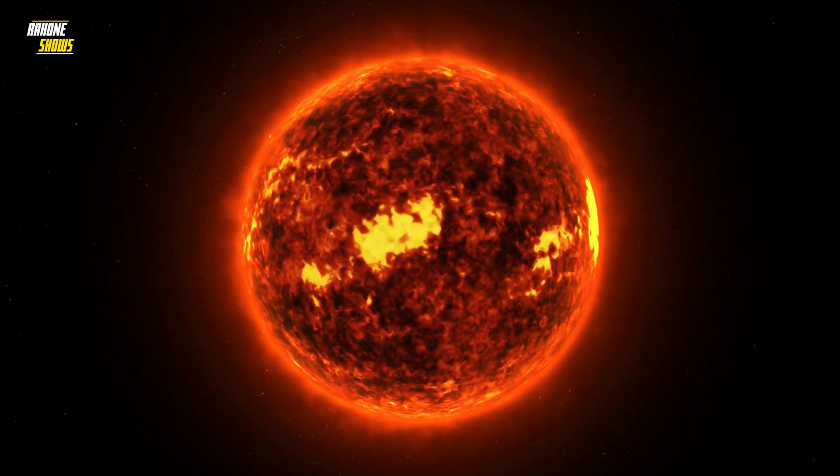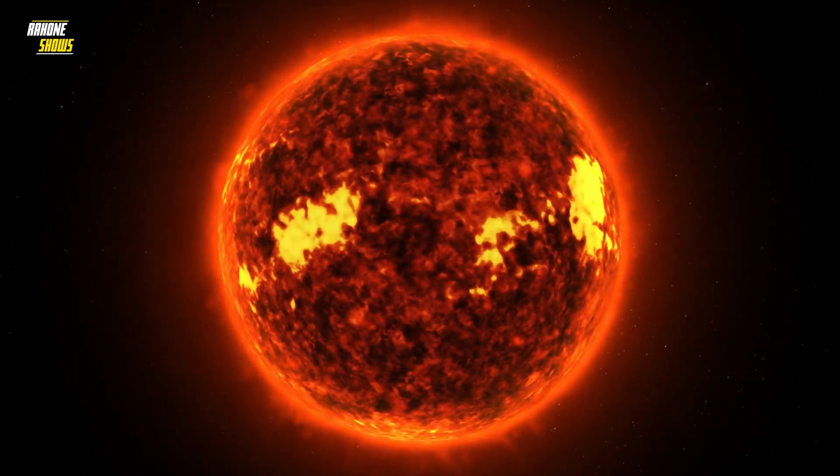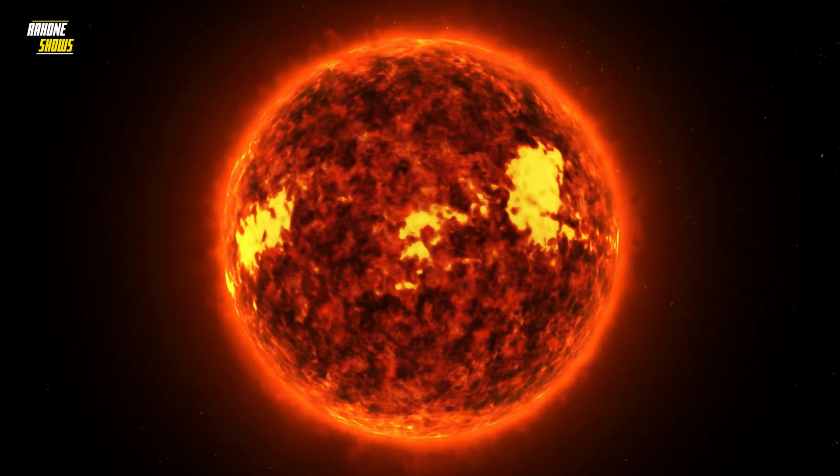Our sun experiences something called differential rotation, which means that its rotation proceeds at different rates depending on where you look at the star.